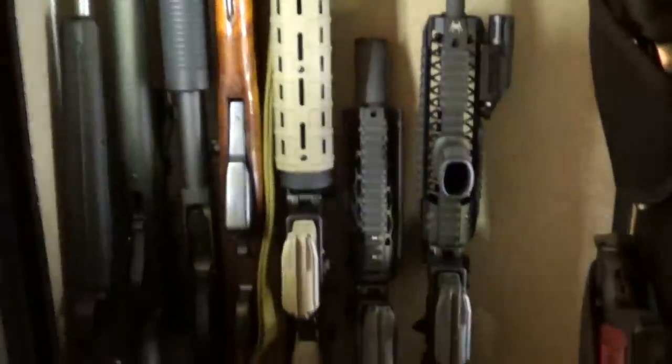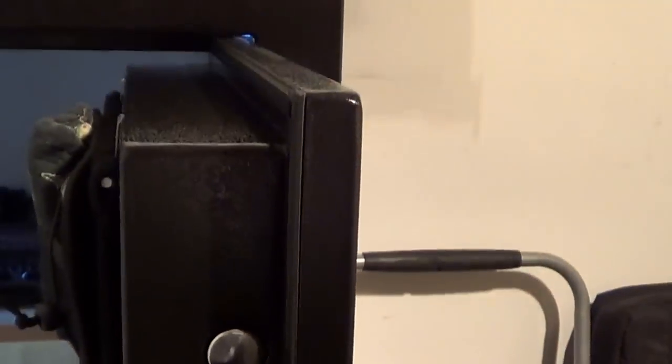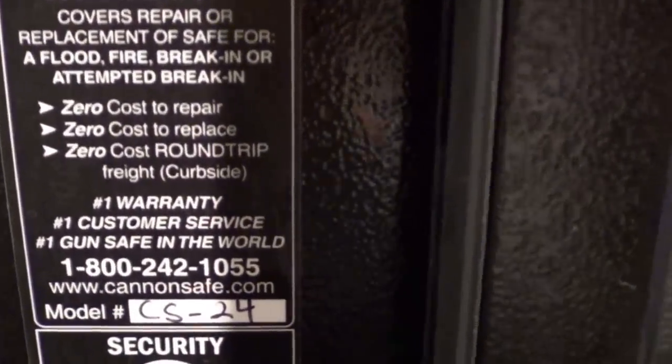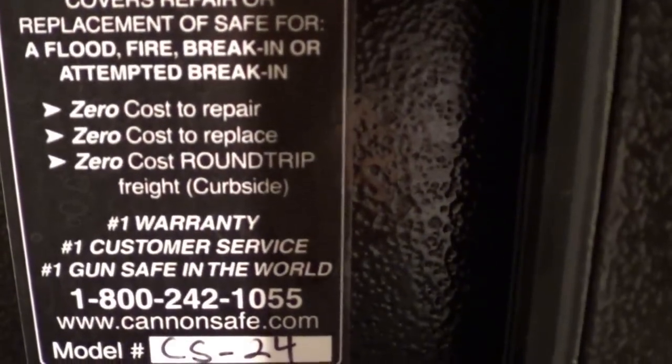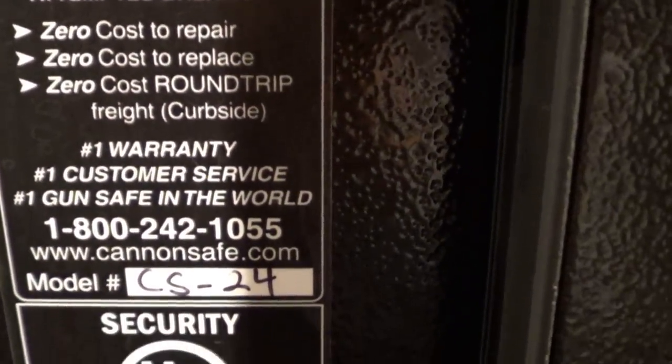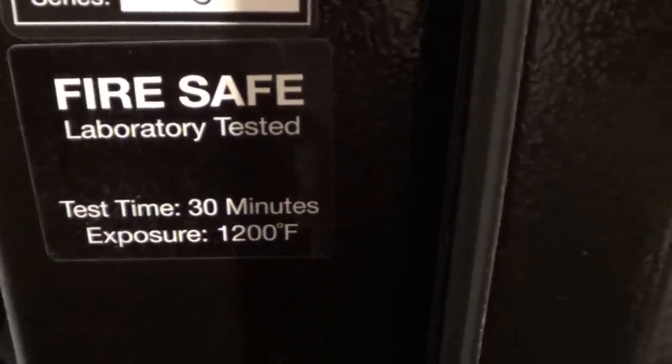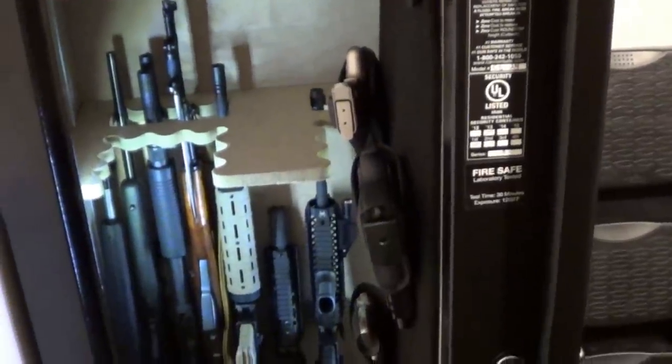I actually just got this not long ago. This is advertised as a 24-gun safe. It does have these four one-inch diameter bolts. It has a lifetime warranty — zero cost repair, zero cost replace — so I was pretty happy with that. It says it's fire safe up to 30 minutes at 1,200 degrees.